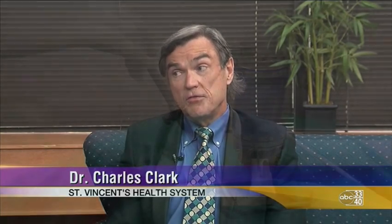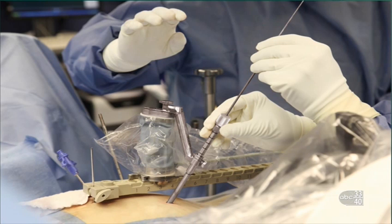We are the first hospital in the state to have this technology, and we just acquired this in January. And how many patients have you worked on? We've done about 65 so far, and we're getting good results.